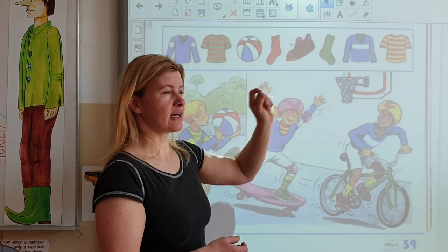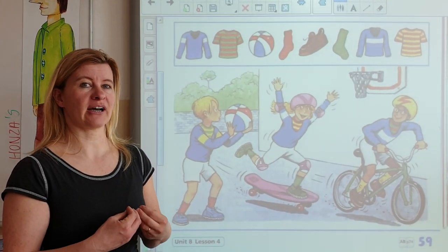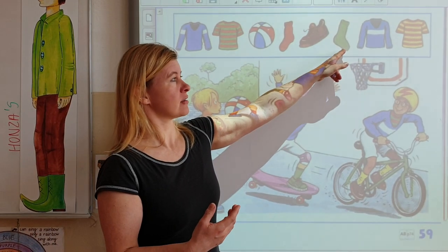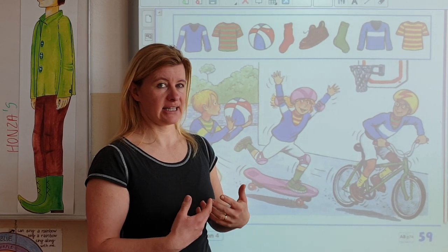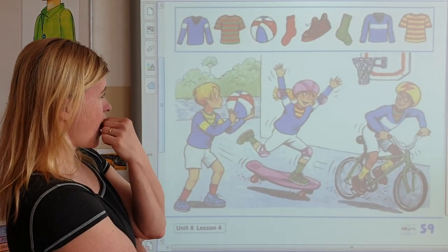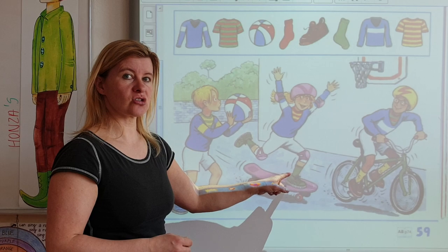Teď si zkuste v hlavě říct sami, jak byste se zeptali na tady tu ponožku — čí ponožka je toto? Takže: čí — whose, teď ta ponožka — sock, je — is, toto — this. Whose sock is this? Whose got grey socks? It's Polly's sock.